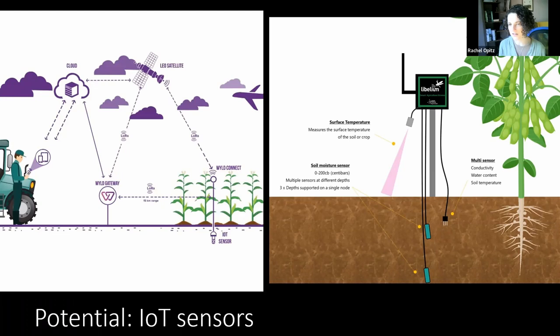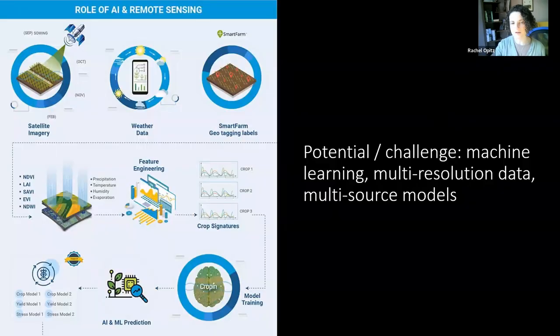We are looking at both the potential and the challenge of machine learning, particularly to deal with large multi-resolution and multi-source data sets. The algorithms used to detect crop signatures, understand what is happening, and automatically pull out change over time and anomalies are really being pushed forward by the agricultural sector, and we can take advantage of that.